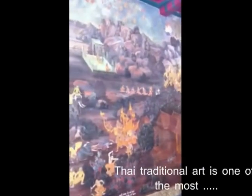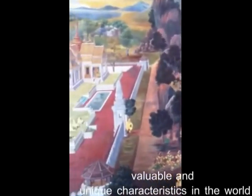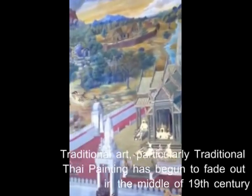Thai traditional art is one of the most valuable and unique characteristics in the world. Traditional art, particularly traditional Thai painting,